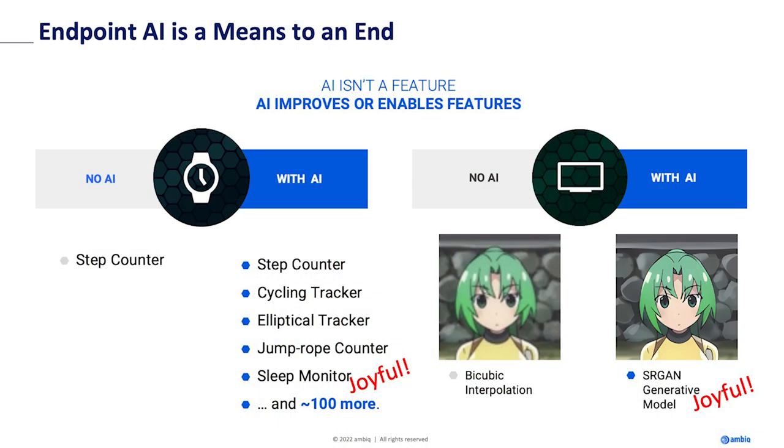Why do we do these things? Why does cycling versus elliptical versus swimming matter? Because these things bring joy. Your end user will get a lot more value from something that says 'it looks like you're having a power walk — would you like to record it?' versus 'I counted 9,000 steps.' This brings joy to end users, and they will pay more.